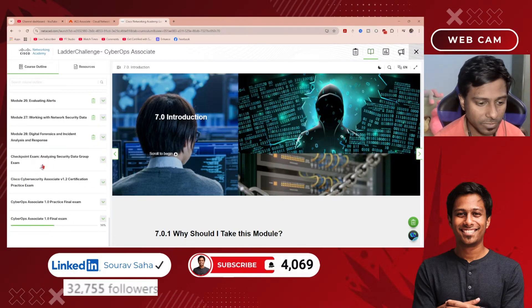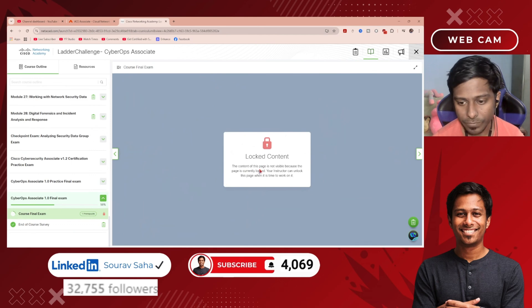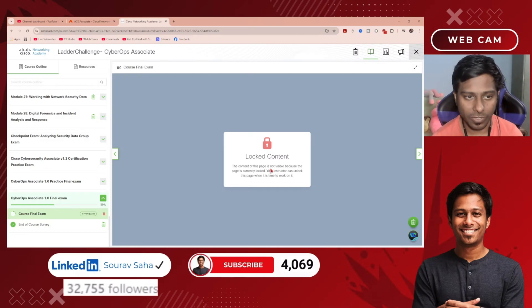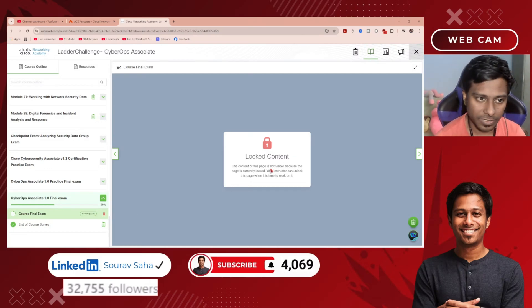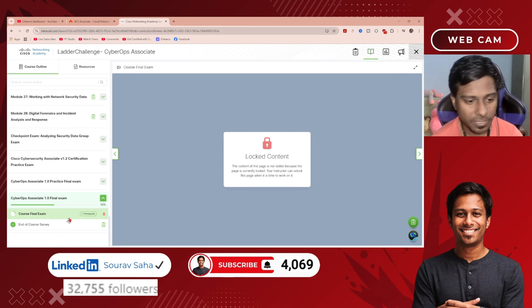If you look at the course final exam, it is currently locked and will be unlocked on 15th of January 2026. So try to complete everything before January 15th if possible, so you will be able to gain this certification free of cost.